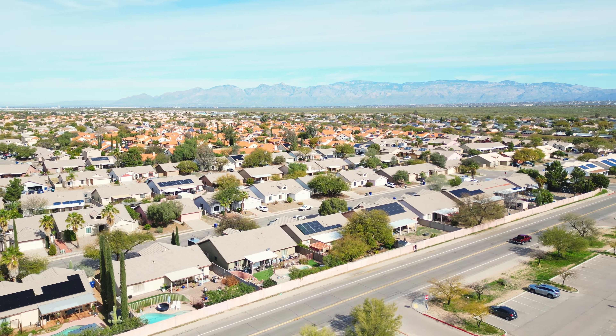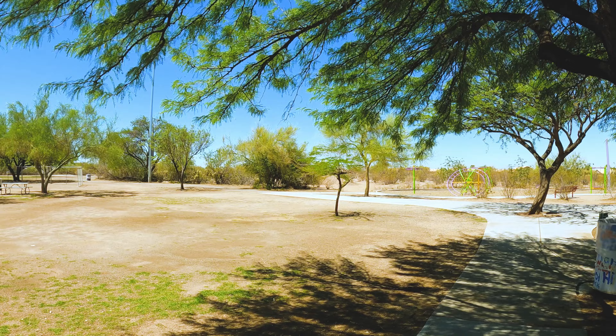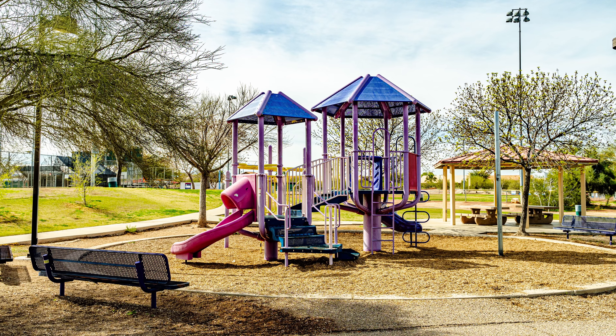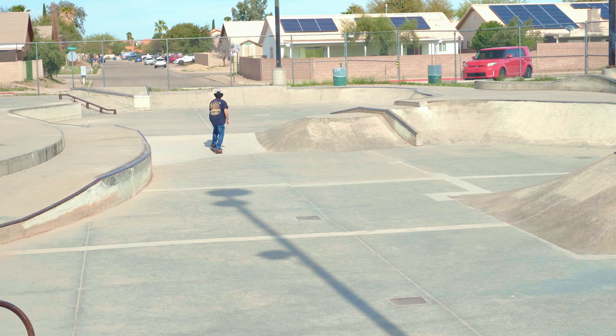In Rita Ranch, you have a wonderful 37-acre park to enjoy a beautiful day in. Purple Heart Park is dedicated to the military order of the Purple Heart, honoring men and women injured or killed during combat while serving in the armed forces. There is a public swimming pool, playgrounds, a splash pad, a dog park, and sports fields. They even have a great skate park to practice your skills.